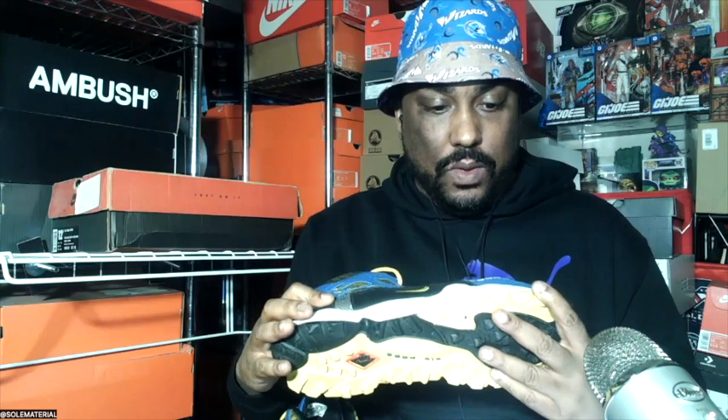Now here's the left shoe versus the right shoe. The right shoe probably took more wear because you can see some cracks in there, and there's also some sole separation right here. We're just giving you the real.